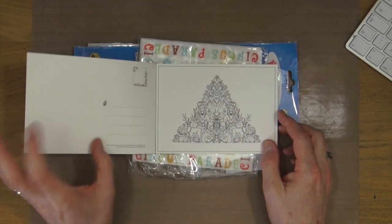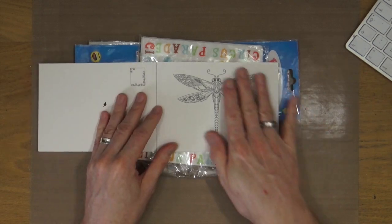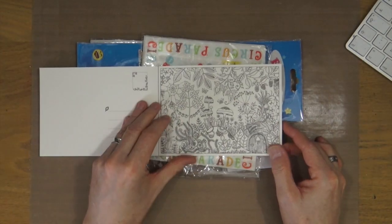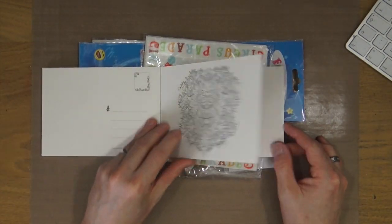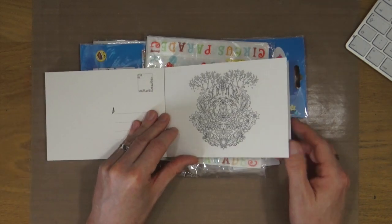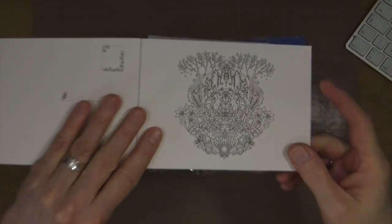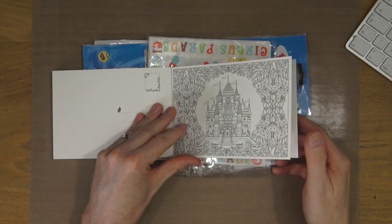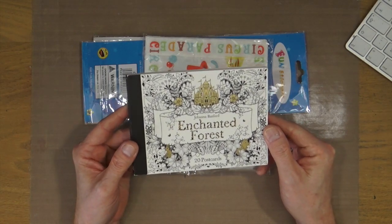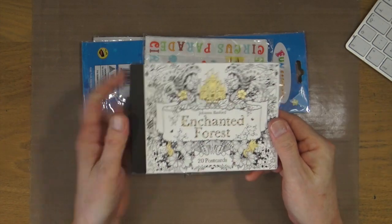And there are just some stunning illustrations in here — absolutely beautiful ones. There are some I would say are maybe Christmas-y, but look at how beautiful that illustration is. These are postcards, so you can literally colour them in and then send them through the post. Or if you're like me, you'll probably end up colouring them in and then framing them. Little bunnies, butterflies — just adorable. It's even foiled on the front. Beautiful, beautiful stuff.